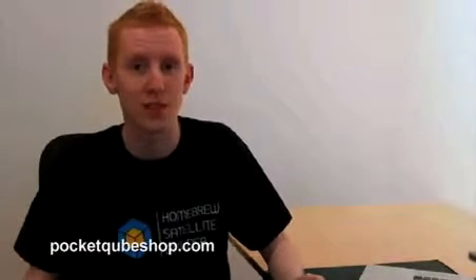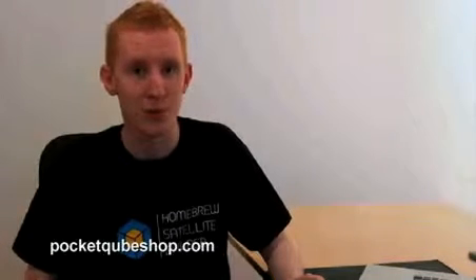Hi Kickstarter, I'm Tom and this is a Pocket Cube satellite. Have you ever wanted to build a satellite but don't have a NASA-size budget? Currently the cheapest option to build a satellite is a CubeSat. CubeSats are great but cost the same as a house. Pocket Cube on the other hand could cost as little as a car, allowing small groups on small budgets to get their project into orbit.